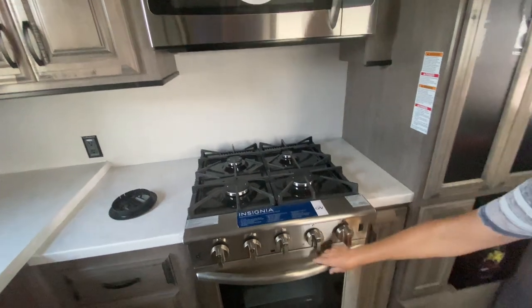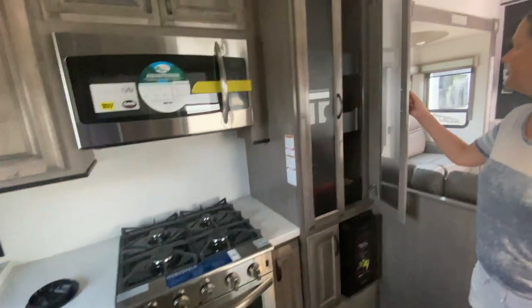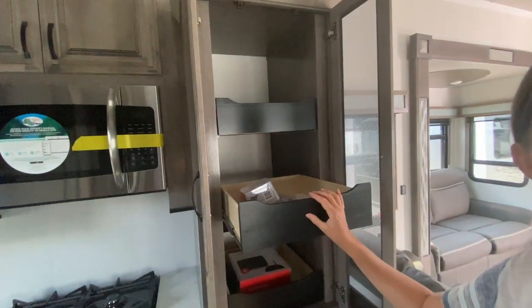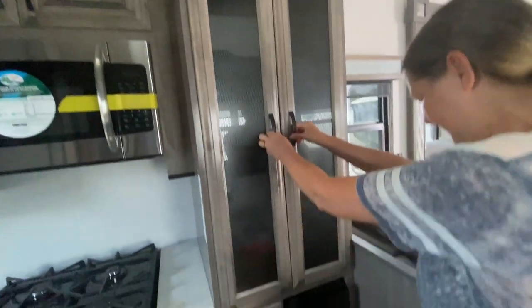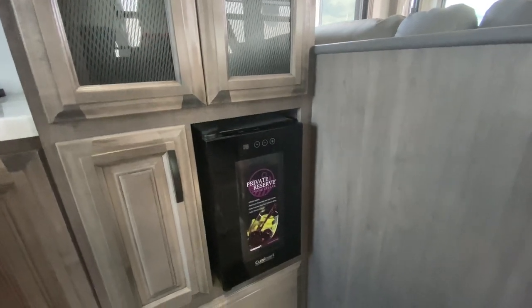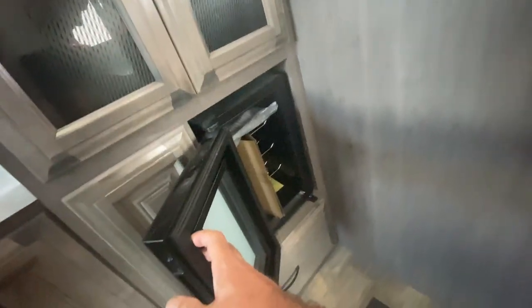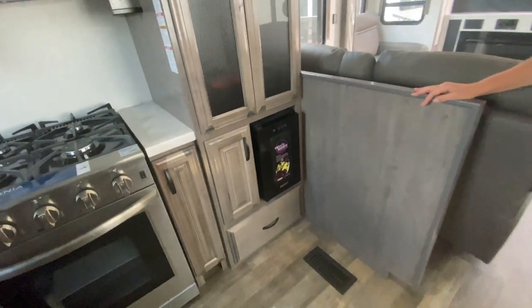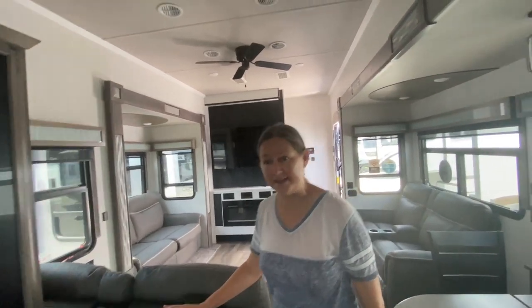There's a four-burner stove with an oven, and more cabinetry throughout. This is your pantry with pull-out drawers — really beautiful. And there's a little wine fridge that holds about eight to ten bottles. This is an amazing kitchen — great design. By the way, it has whisper-quiet AC and a ceiling fan in the living room.